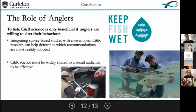Let's talk about the role of anglers. This catch and release science is only beneficial if anglers are willing to alter their behavior based on the studies. Integrating survey-based studies with conventional catch and release research can really help determine which recommendations are most readily adopted. This research needs to be widely shared to a broad audience in easily digestible formats in order to sway angler opinion. A good example is the organization Keep Fish Wet, which advocates for proper handling practices and shares the science that supports the recommendations.